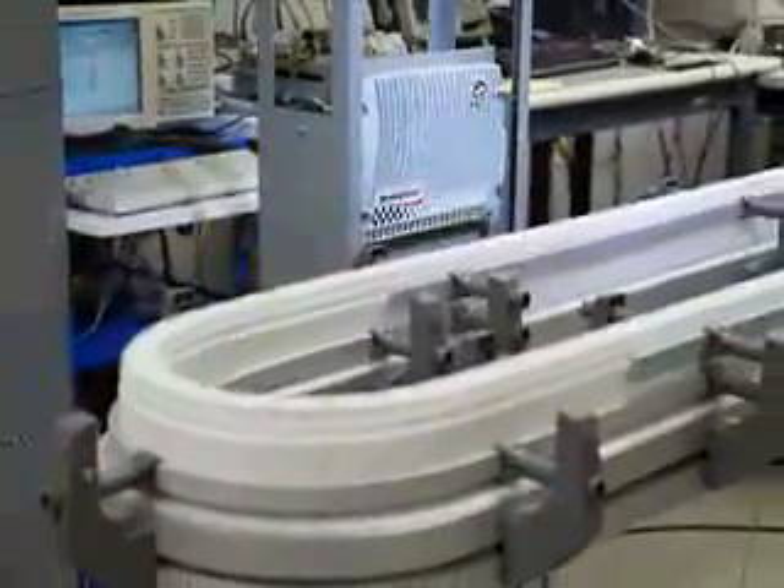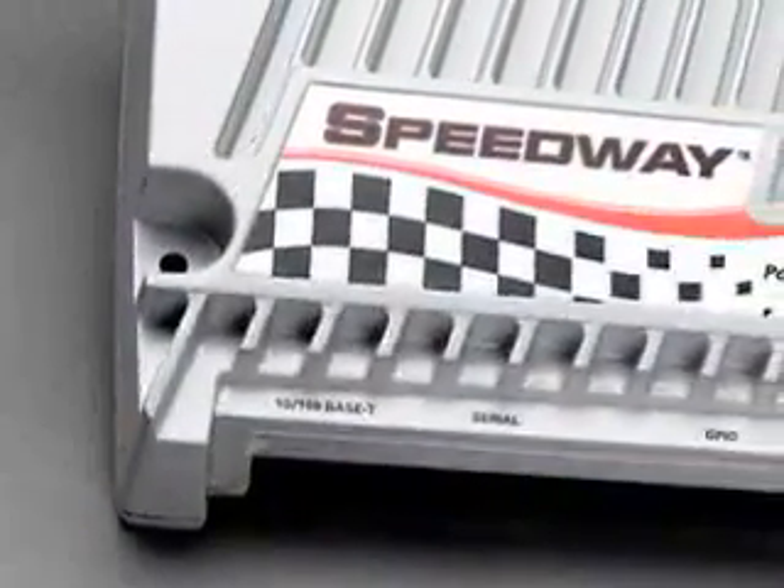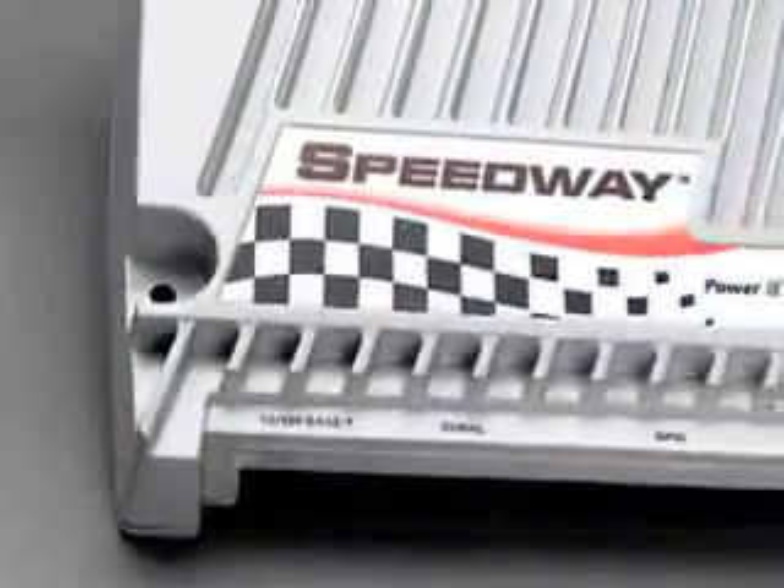Such as pharmaceuticals moving along an automated fill line — and Speedway does it all with no change to the reader. We use the same Speedway reader in applications from pallets to cases to items.